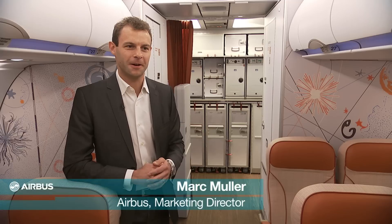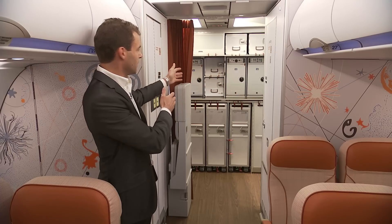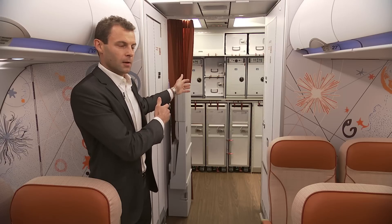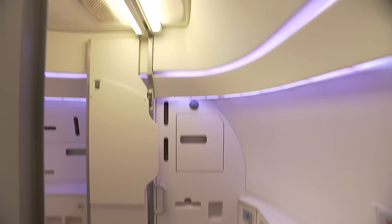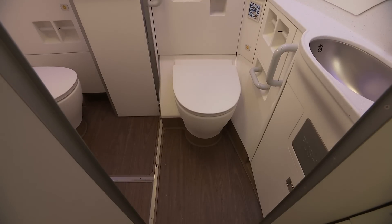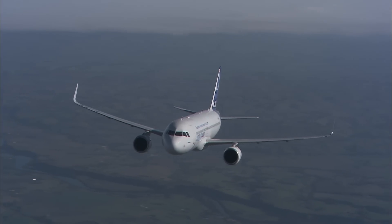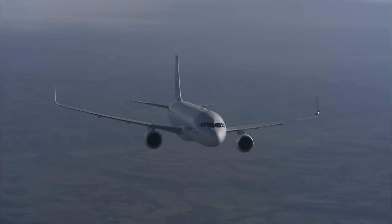On the Airbus A320 family single aisle aircraft, we're introducing a new innovative feature called SpaceFlex, where we're basically moving lavatories out of the passenger cabin and reinstalling them into the rear of the aircraft, utilizing space that was never used before. This creates a lavatory complex that is spacious for passengers with reduced mobility, especially useful for wheelchair-bound passengers. Airbus is the first aircraft manufacturer to offer this type of feature on a single aisle aircraft.